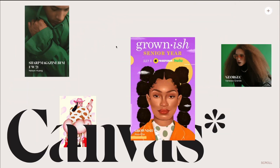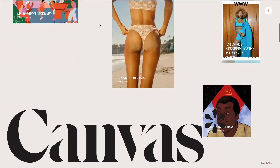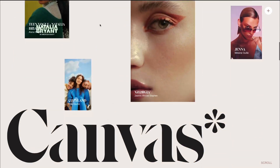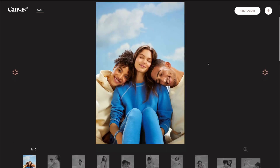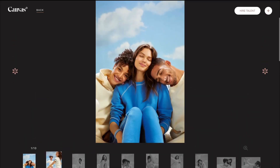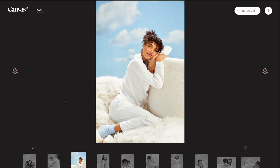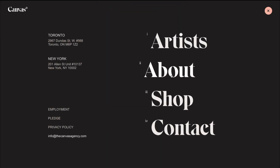Now it's time to explore the website of thecanvasagency.com. As you may understand, it's an agency looking really, really cool. You have all the projects right here, so if I select a project in particular, I'm going to be redirected to that particular project. And you can see the different photos directly here.